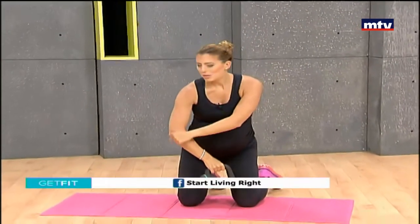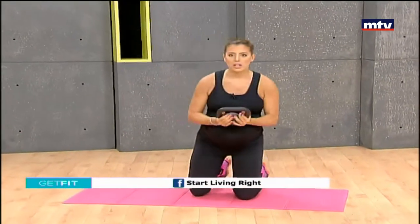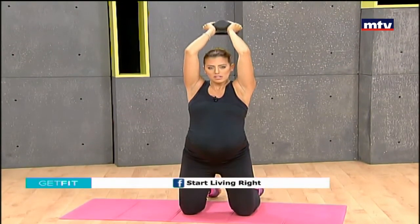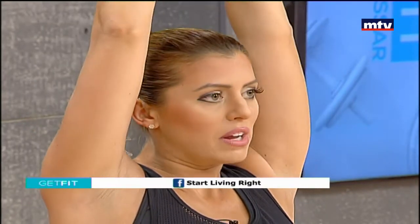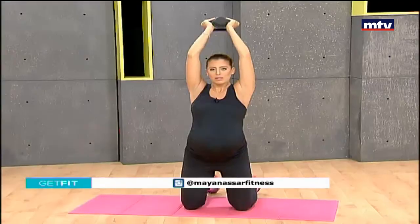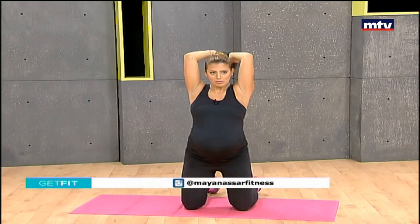If you are pregnant, I highly advise you to exercise. If you need help staying fit during your pregnancy, come check out my gym — we can help you with an exercise program or a diet plan to keep you and your baby healthy.